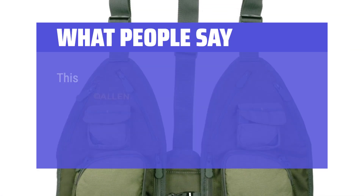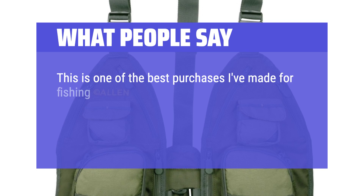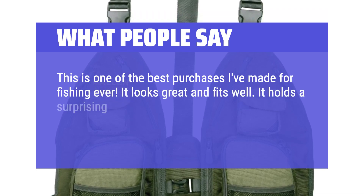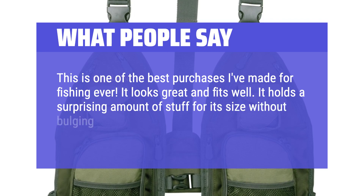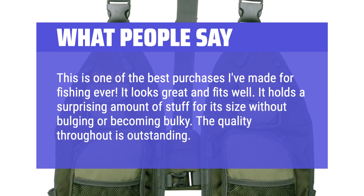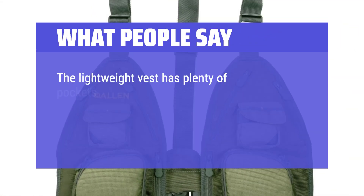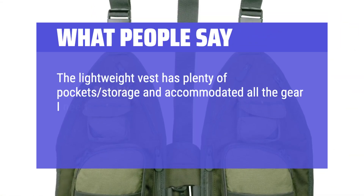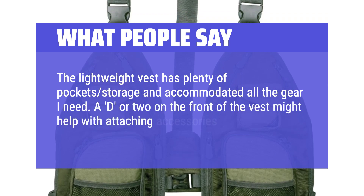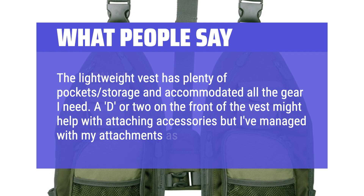What people say: This is one of the best purchases I've made for fishing ever. It looks great and fits well. It holds a surprising amount of stuff for its size without bulging or becoming bulky — the quality throughout is outstanding. The lightweight vest has plenty of pocket storage and accommodated all the gear I need. A D-ring or two on the front of the vest might help with attaching accessories, but I've managed with my attachments as is.